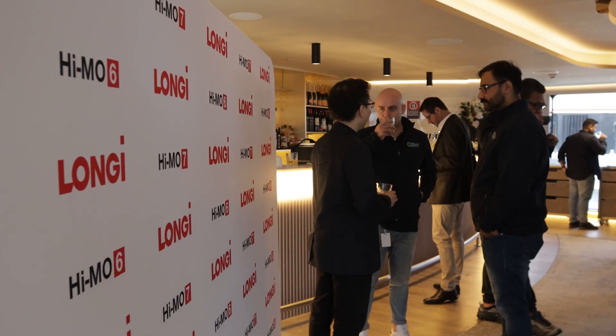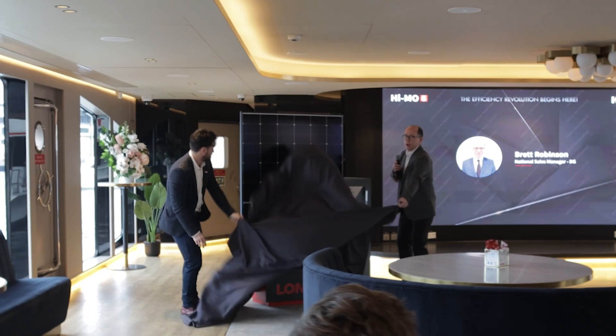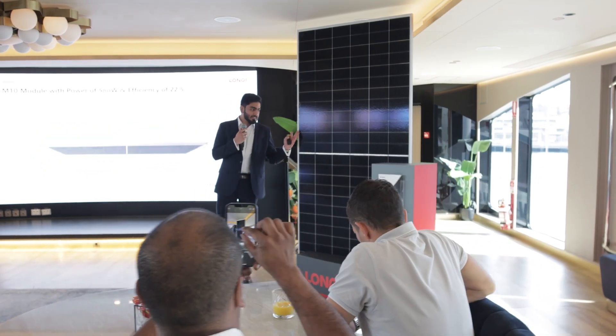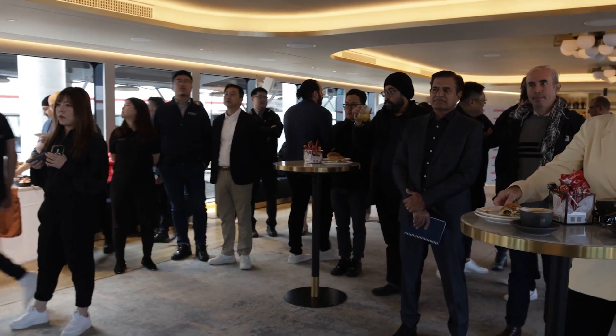Hi, I'm Brett Robinson and I'm from Longi Solar Australia. Today we're on the Jackson on Sydney Harbour, launching Himo 6 and Himo 7. These two products from Longi are the products of R&D research over many many years. They will benefit Australian consumers and Australian businesses with their high efficiency outputs and ultra reliability.